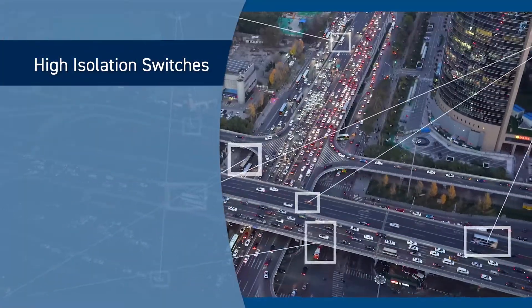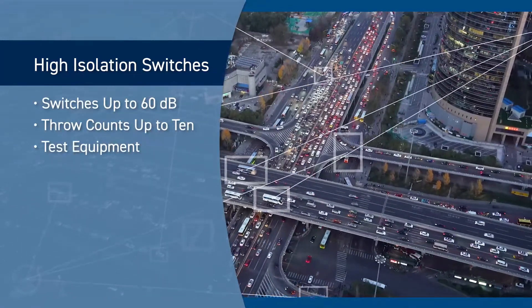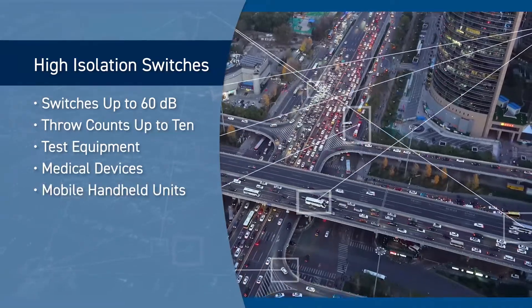Skyworks offers high isolation switches up to 60 dB with throw counts up to 10. Applications include test equipment, medical, and mobile handheld devices.